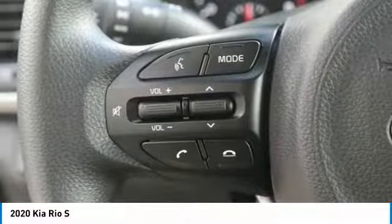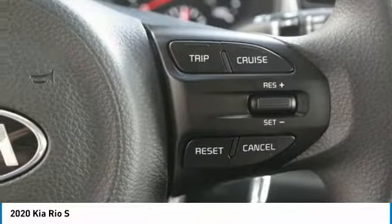This beauty is sure to make you the talk of the neighborhood. So call or drop in for a test drive today.